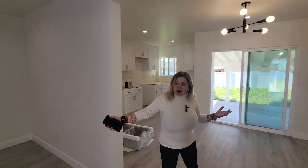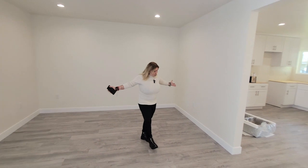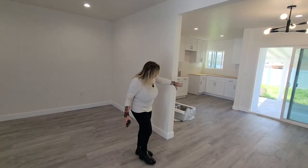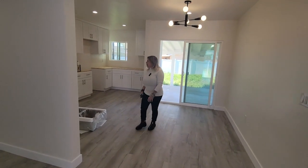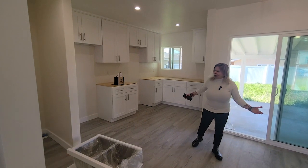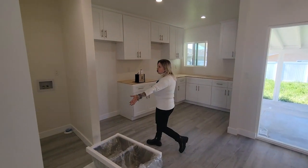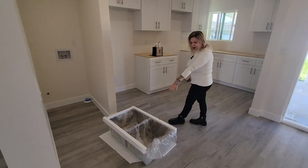We're walking here into our beautiful living room. It's a big living room — we took these walls down to make it an open space and have a beautiful dining room right here. The kitchen countertops are going in tomorrow, appliances are going in on Wednesday. This is your washer and dryer space. We have a beautiful double sink right here.